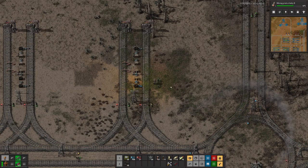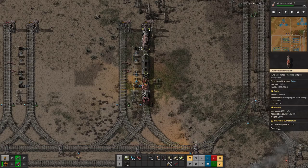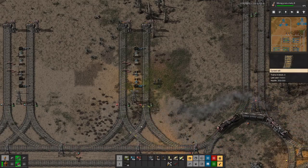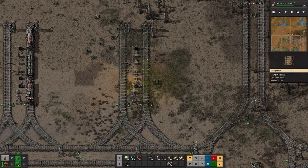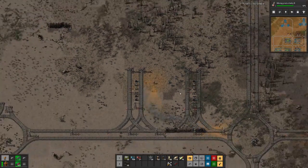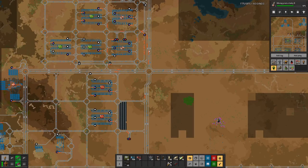Another thing we noticed is that sometimes we have issues with the train loading station. We saw one train sitting here wanting to leave, but the destination was full, and then another train was already driving in, basically blocking the first train from leaving. We fixed that with a signal here, but I think the proper solution is that we shouldn't have trains waiting at the train fueling station because the destination is full.